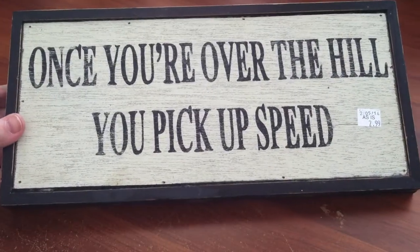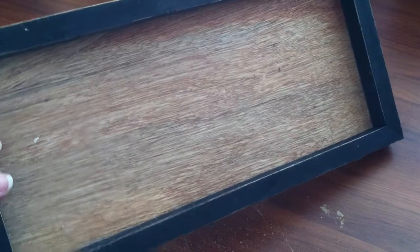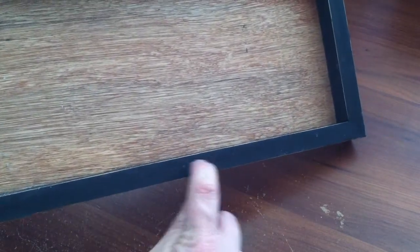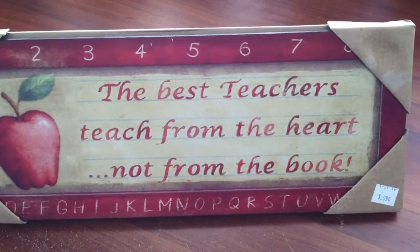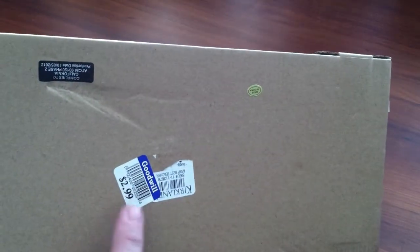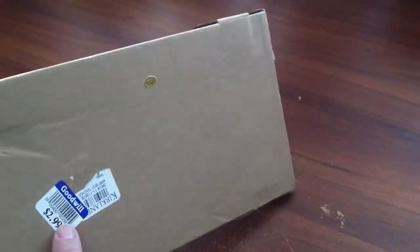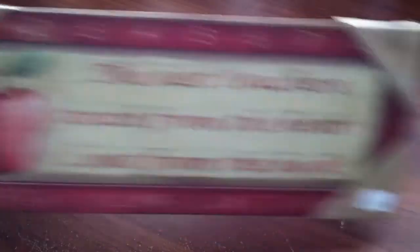More signs — I got this one for $2.99. It says 'Once you're over the hill, you pick up speed,' and it's a wood one. The only thing is it doesn't have anything to hang it up, so I'll have to add a sawtooth hanger. Another sign — 'The best teachers teach from the heart, not from the book' — that was only $1.99 and it still has the cardboard on it. Funny thing — it said $2.99 on it but then $1.99, and the guy just gave it to me for $1.99. Teacher signs do good.